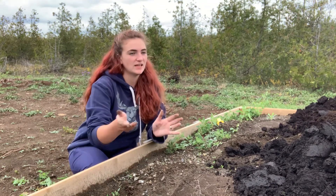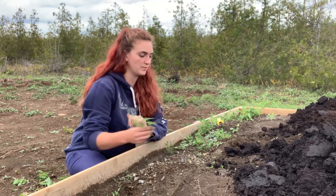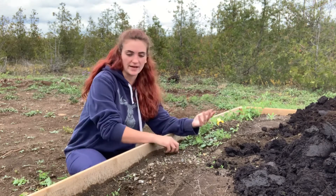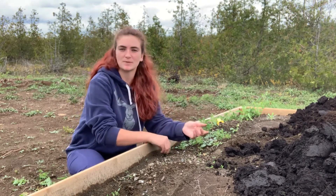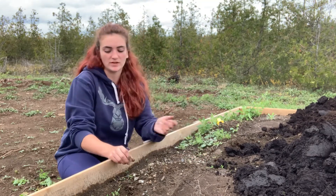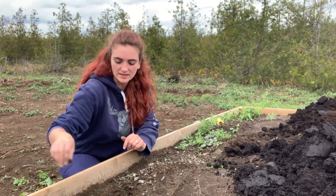I built 11 garden beds. We filled them and added soil and compost, as well as a grate along the bottom to keep any animals out. This is one of the ones that I didn't quite finish before the end of this year's growing season.